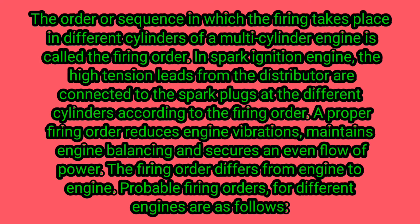The firing order is the sequence in which firing takes place in the different cylinders of a multi-cylinder engine. In a spark ignition engine, the high tension leads from the distributor are connected to the spark plugs at the different cylinders according to the firing order.